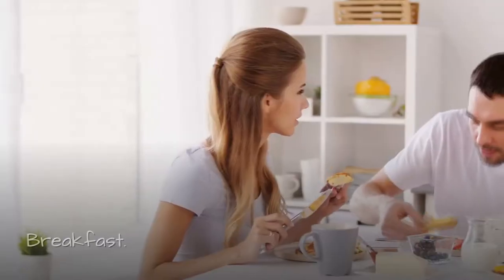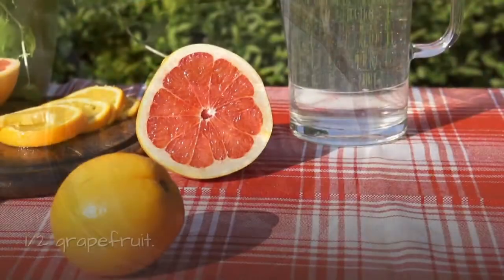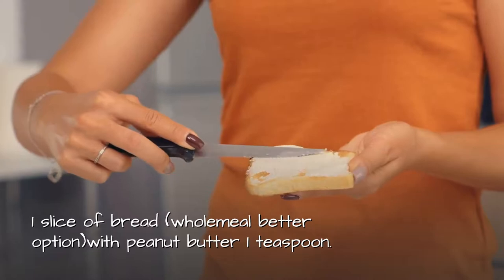Day 1 breakfast: Black coffee, breakfast tea, or herbal tea. Half a grapefruit. One slice of bread — wholemeal is a better option — with one teaspoon of peanut butter.